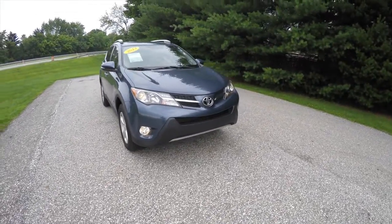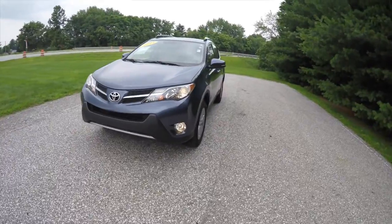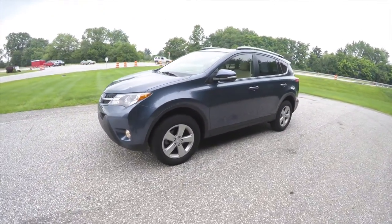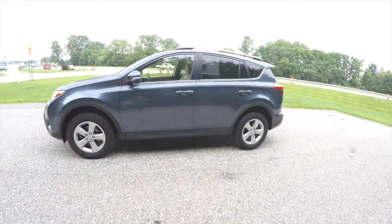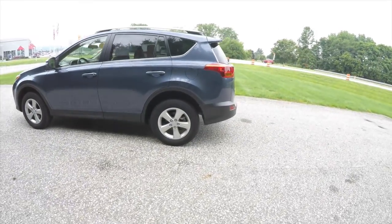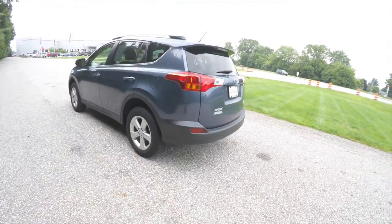Hello everyone. Today we're going to take a quick walk-around look at this 2013 Toyota RAV4 XLE all-wheel drive. This RAV4 is in Shoreline Blue, with a black and ash cloth interior. It is powered by a 2.5-liter four-cylinder engine with a six-speed automatic transmission.